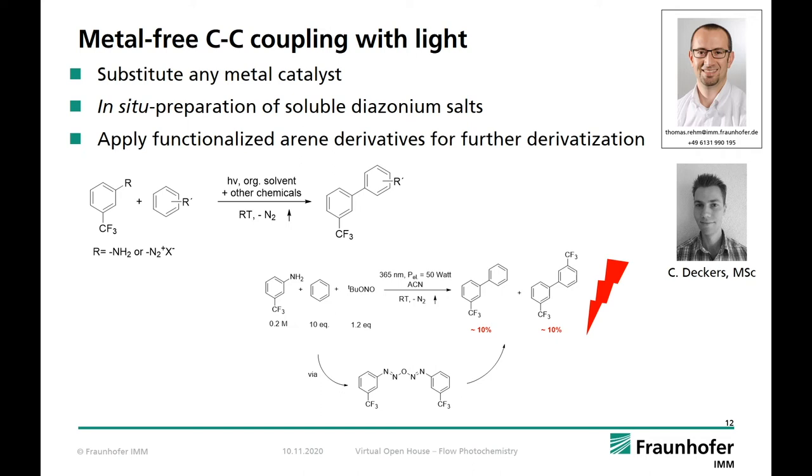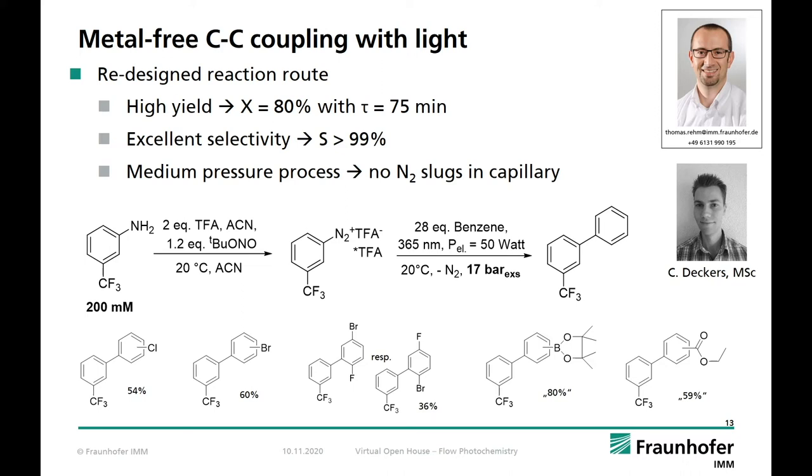An already published method from the group of Oliver Kappe did not work well with our building blocks and reaction conditions. The idea to use the anhydride as intermediate during diazonium salt formation as a light-sensitive chromophore resulted only in low yields and low selectivity. It was therefore necessary to redesign the synthesis route. By switching the counter-ion from tetrafluoroborate to trifluoroacetate, we were able to generate in situ fully soluble diazonium salts of high activity towards interaction with the arene. We optimized our process with benzene, which has rather low activity but the easiest substitution pattern for analysis. With a residence time of 75 minutes, we obtained a yield of 80% and an excellent selectivity of 99% without any homo coupling.